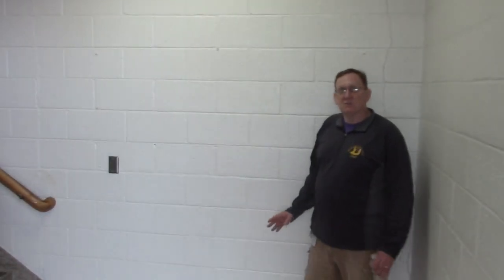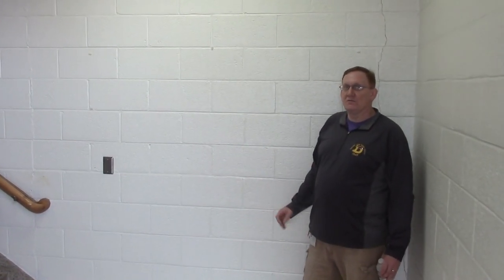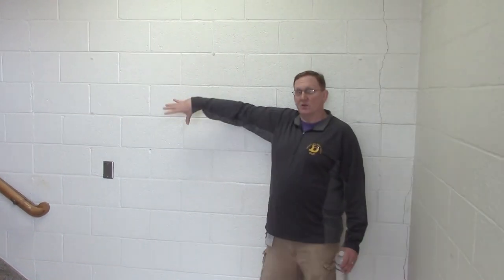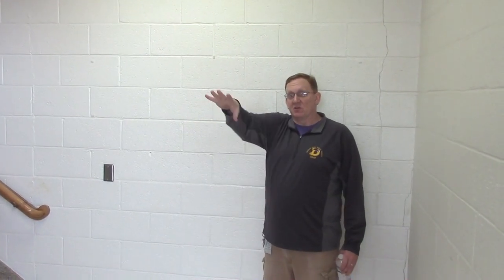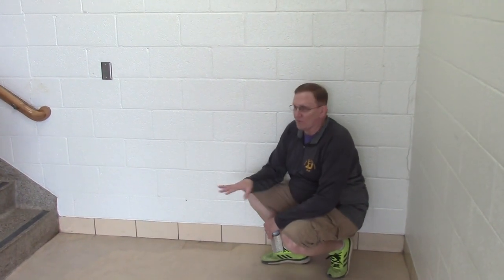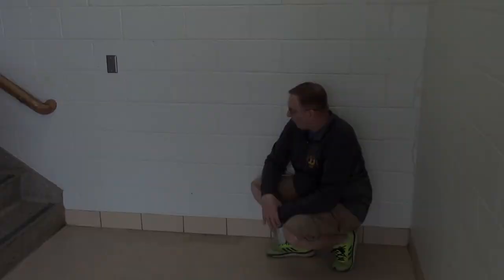Another problem we have in this building is our drainage coming off our roof. Since we have a flat roof, we have drains on top that run down through our walls. The drains aren't big enough to meet our main drain which takes us out on Holum Street. So what happens is they back up and the water will come out onto the floor — that happens on the first floor in multiple spots where the drains are running inside the walls.